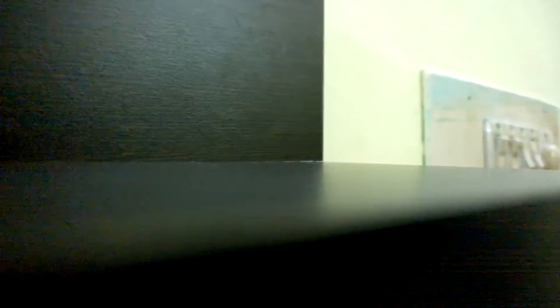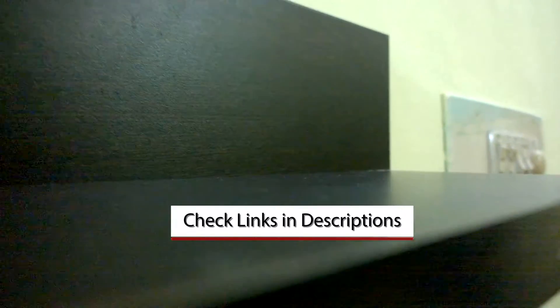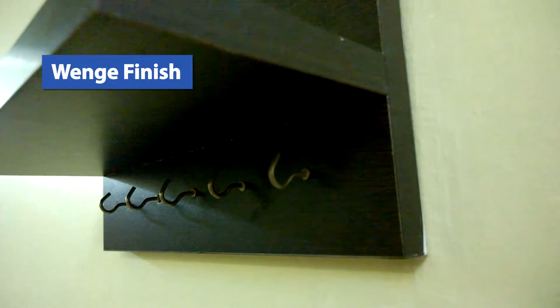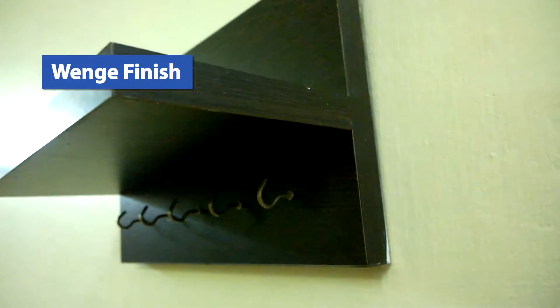It helps you get organized with your keys. Links to buy it are in the video description, so make sure you check it out. The material used to make it is superior high-grade pre-laminated engineered wood with wood grain finish or wenge finish.